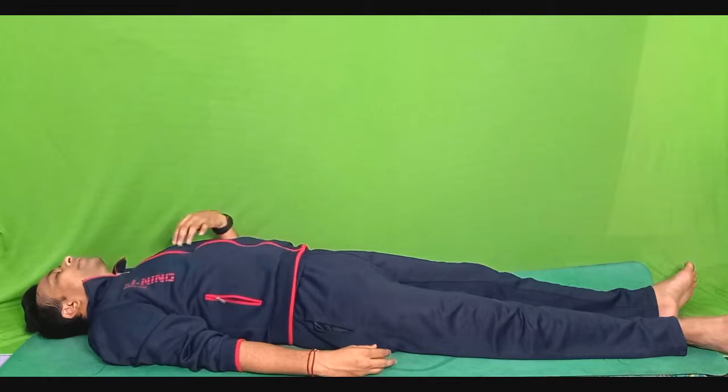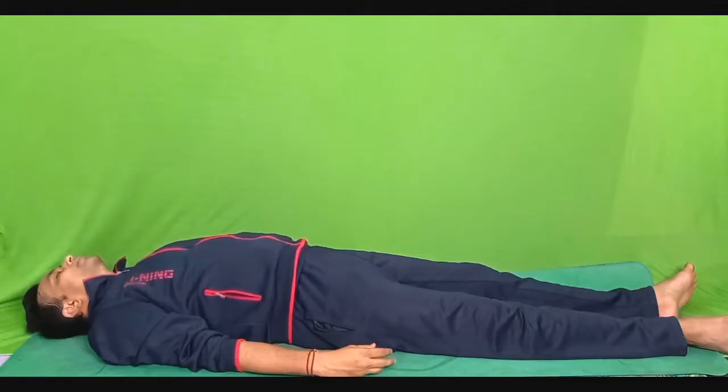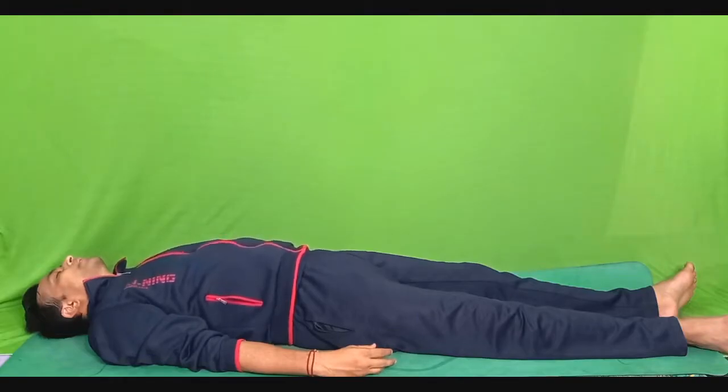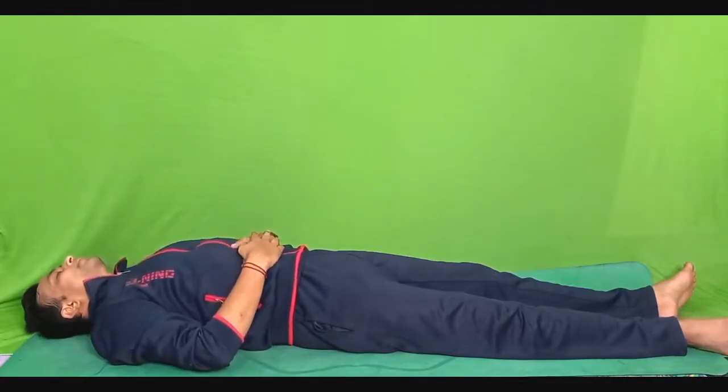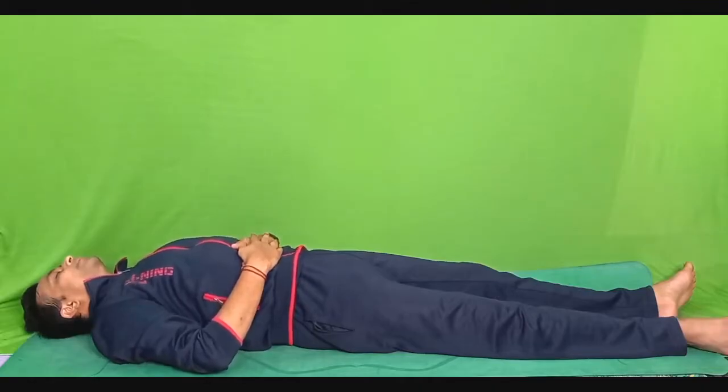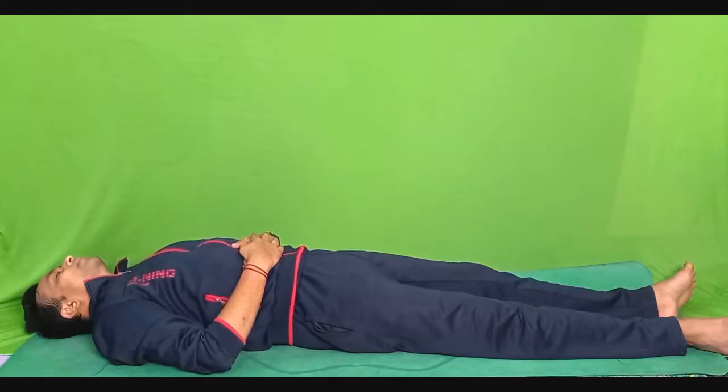Very slowly shift your awareness towards your thoracic cage — the chest area. Take a deep breath in and hold your breath for five seconds. Take a deep breath in. Exhale. Very slowly and gently shift your awareness towards your abdomen. Keep both hands onto your abdomen. Hold your abdomen as tight as you can — that is the rectus muscles. Hold it tight. One, two, three, four, five. Release and relax. Bring your hands back to the original position.